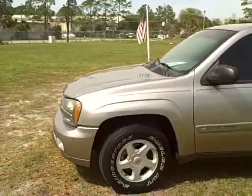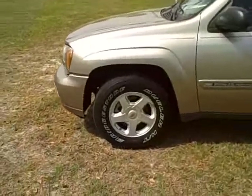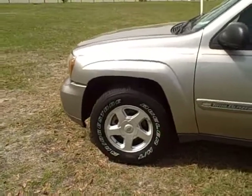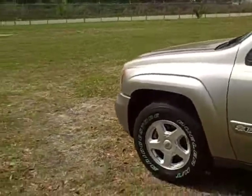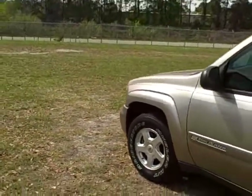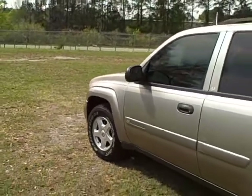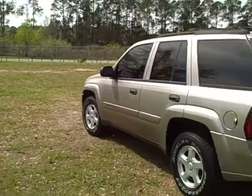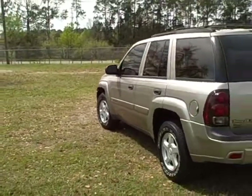It's got power windows, power door locks, cruise control, keyless entry. It's got really nice 16-inch gylo wheels with a set of Bridgestone tires with white lettering on the outside. They're in immaculate shape — it looks like they were recently put on. The car was serviced and inspected and is in really nice condition.